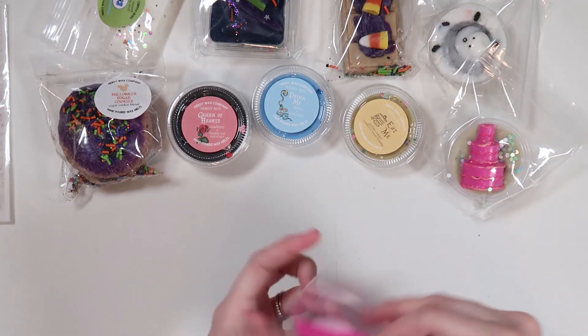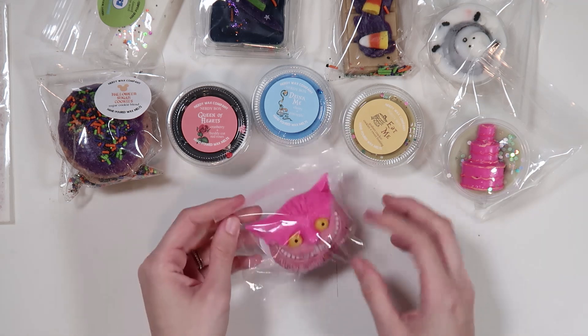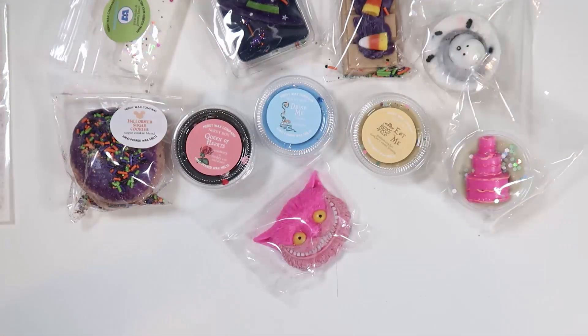I feel like you could cut the Cheshire Cat in half and get two melts out of it, which is awesome. That was from their sub box extras, which they bring to shop quite often — kind of fun. And that's going to be it for my October haul! I hope you guys enjoyed this video. Go ahead and subscribe to my channel if you're not already, and I'll see you in my next video.